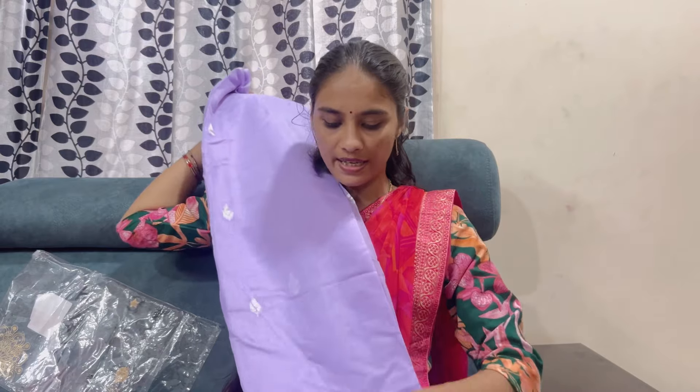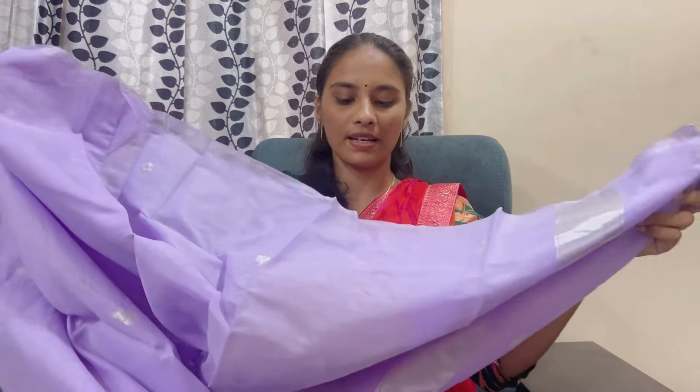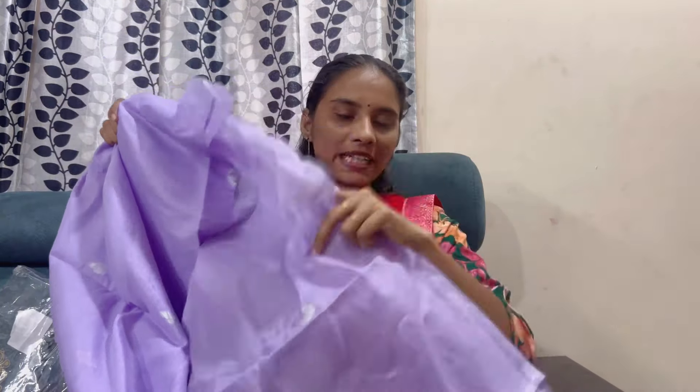I have a lot of office wear sarees. This sari is very nice — it is plain with silver. It comes in many different colors all over. You can check the link in the description below if you want a clearer picture.